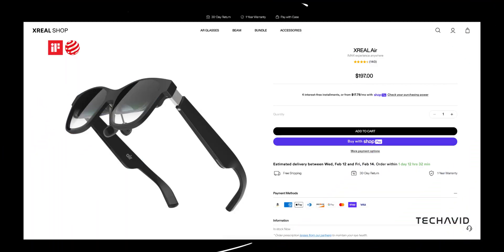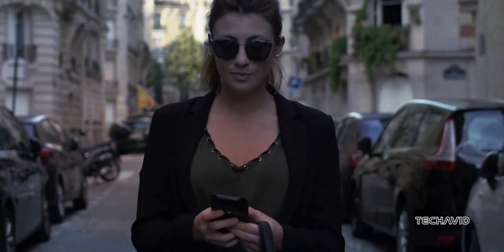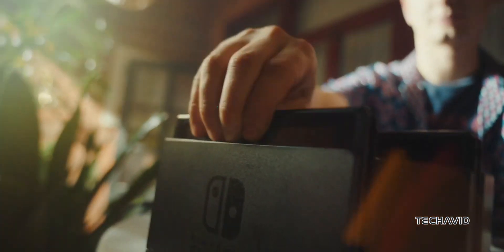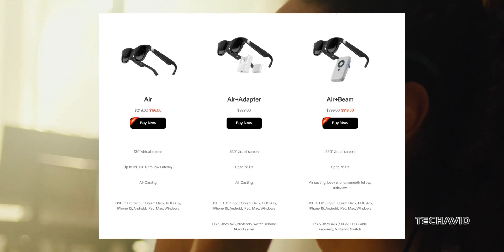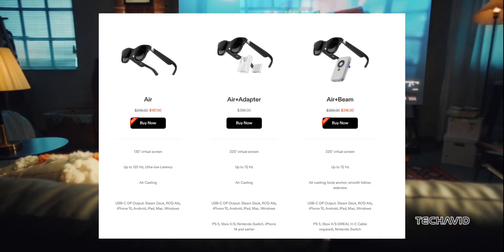On to something budget-friendly — the Xreal Air. If you're AR-curious but don't want to empty your wallet, this one's under $200. You still get a solid 120Hz Micro OLED display that's vibrant and fluid. It's a bit bulkier than the Air 2 but still comfy enough for long sessions. Perfect for using as an external display with devices like a Steam Deck or laptop. Downsides? Limited spatial computing, some latency issues, and a narrow viewing angle. The older tech might cause slight discomfort after extended use, but for the price, it's hard to beat if you just want a basic portable AR display.